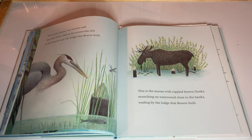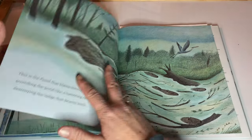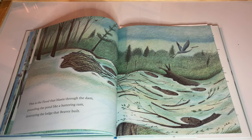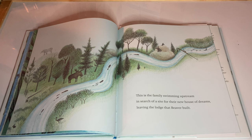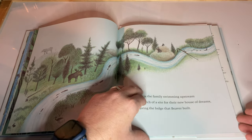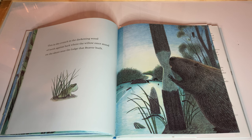This is the heron one minute still, the next with a fish in his scissor-like bill, in the marsh near the lodge that Beaver Built. This is the moose with rippled brown flanks, munching the waterweed close to the banks, wading by the lodge that Beaver Built. This is the flood that blasts through the dam, pounding the pond like a battering ram, destroying the lodge that Beaver Built. This is the family swimming upstream in search of a site for their new house of dreams, leaving the lodge that Beaver Built. This is the crunch in the darkening wood of teeth against bark where the willow once stood, on the shore near the lodge that Beaver Built.